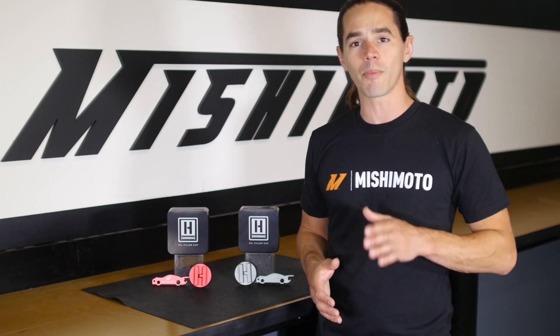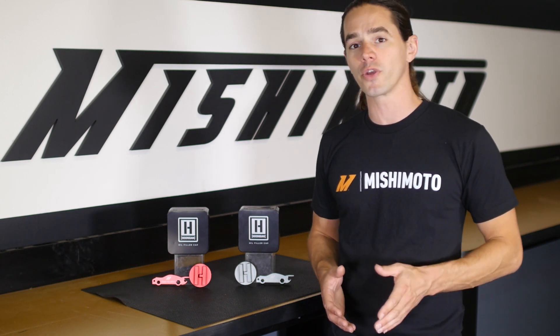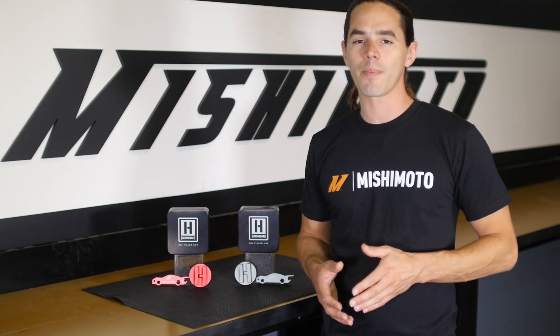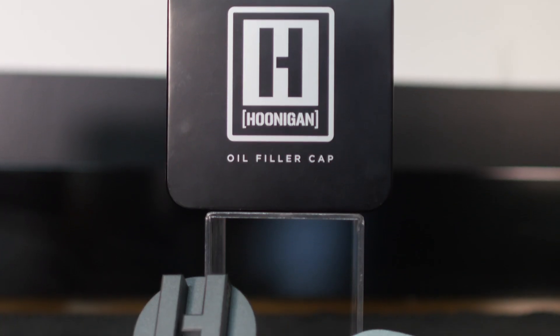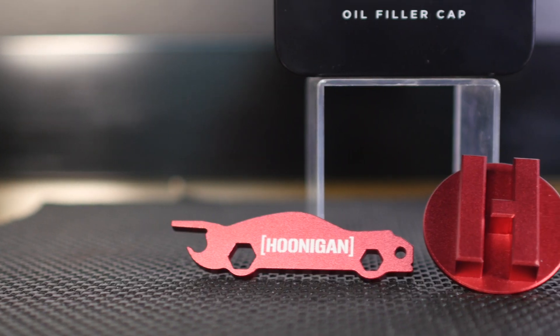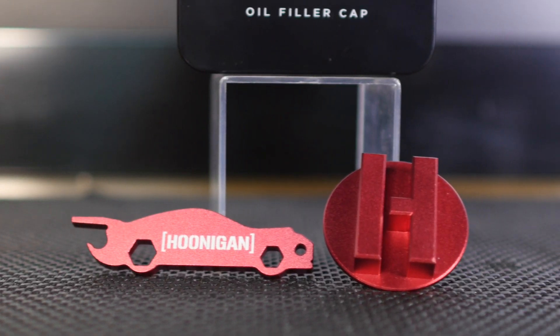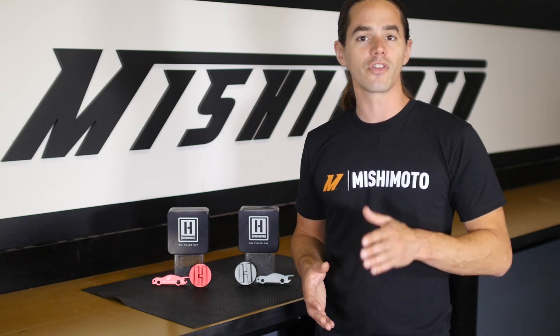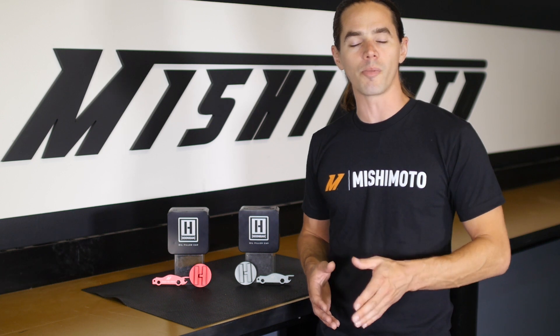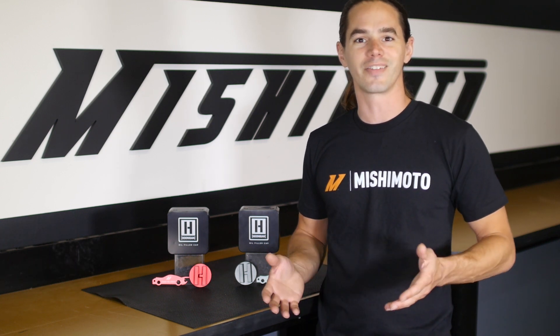We're proud to announce that we've teamed up with Hoonigan to develop an oil filler cap to dress up your engine bay. For many car owners, a filler cap is almost an afterthought — a simple provision for adding oil to the engine. But here at Mishimoto, we understand that every part you place under the hood is an expression of your personal style. In this making-of episode, we'll give you an in-depth look at what went into developing and designing this product. Let's take a look.